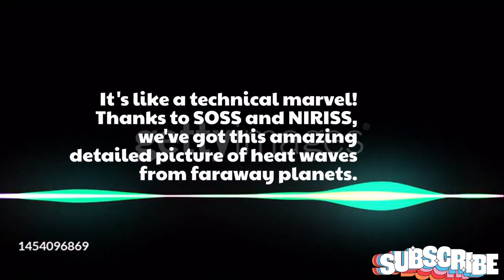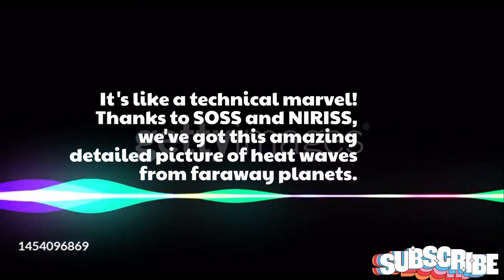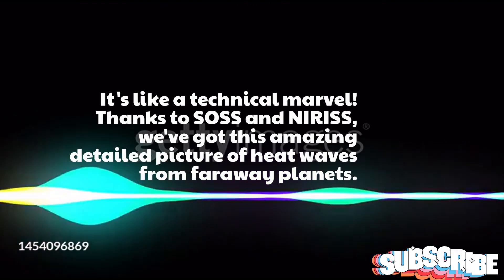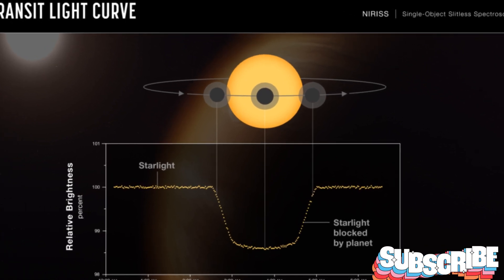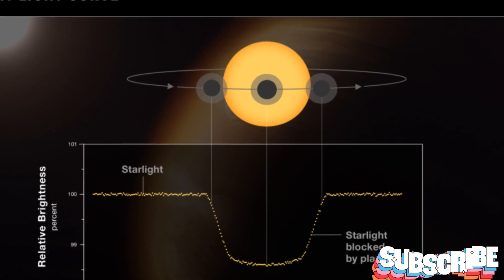It's like a technical marvel. Thanks to SOS and NIRIS, we've got this amazing detailed picture of heat waves from faraway planets. But it's not magic — it's solid technology making it happen. The fact that Webb can study distant worlds was expected, but it's blowing scientists' minds with how well it does it.